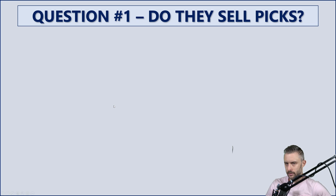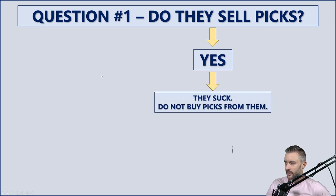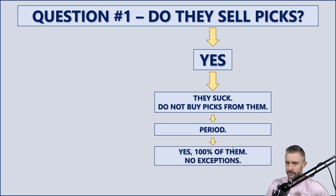The first question in this flowchart: do they sell picks? Just a simple yes or no question. If the answer is yes — if they sell picks — then they suck. Do not buy picks from them. It's that simple. Yes, 100% of them. No exceptions.